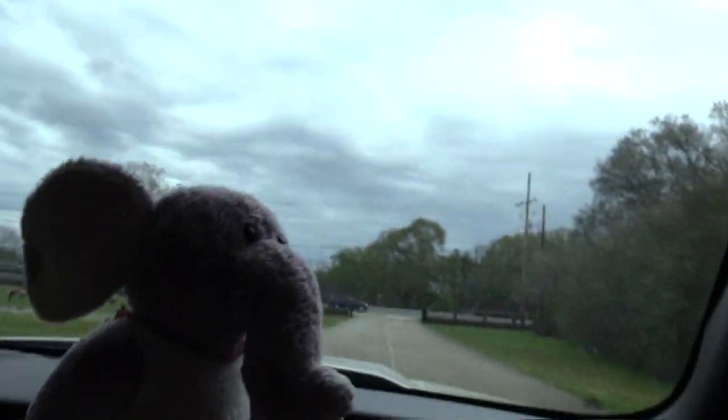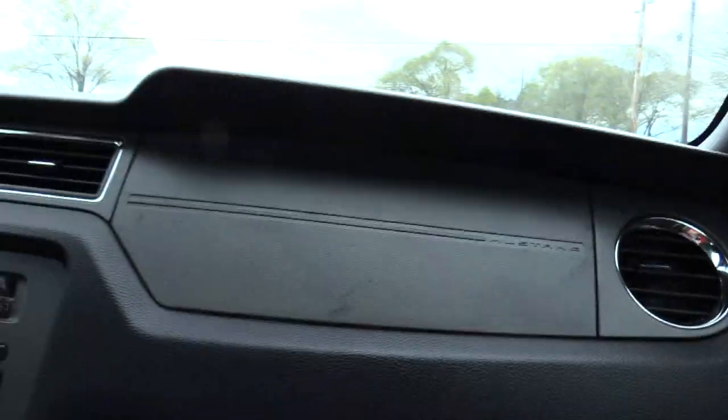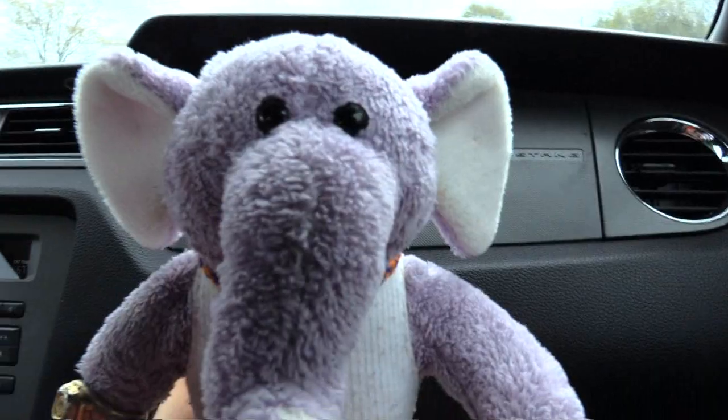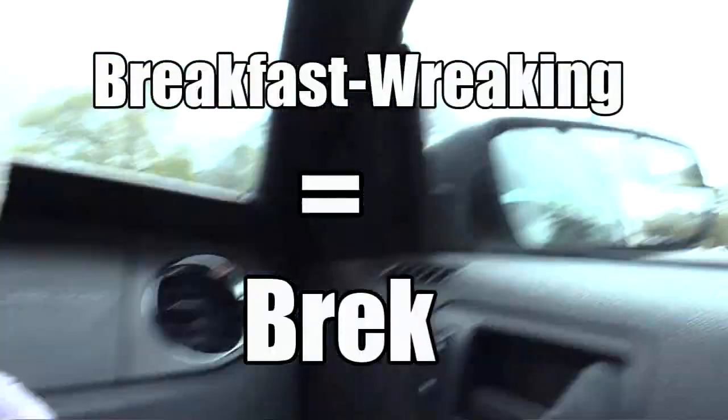We're heading home and it's still cloudy out. Who put speed bumps there? There's no reason to put speed bumps - they don't wreck us. Anyways, breakfast!